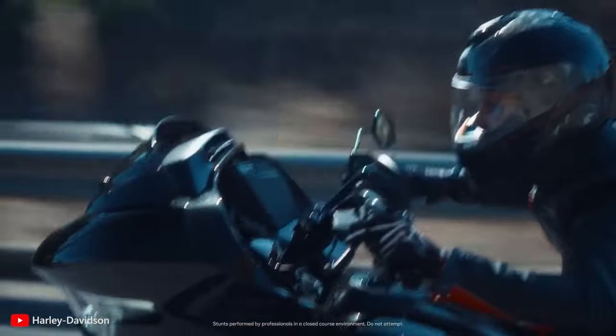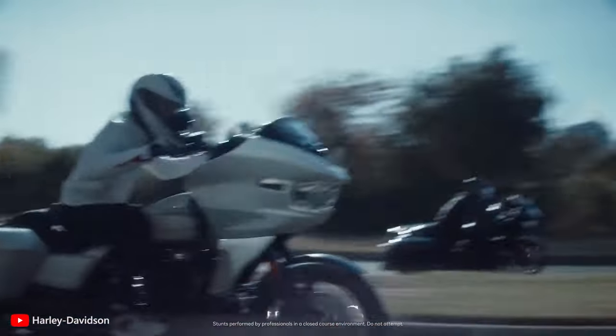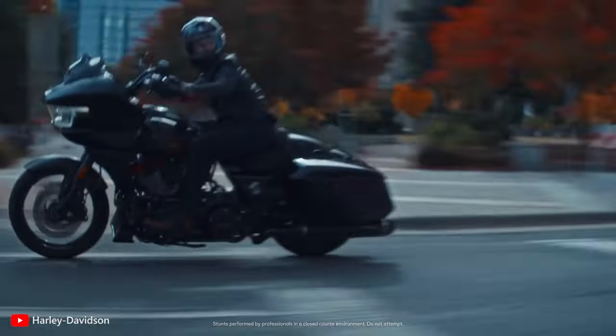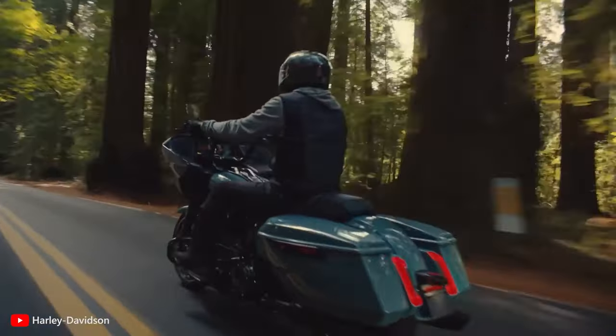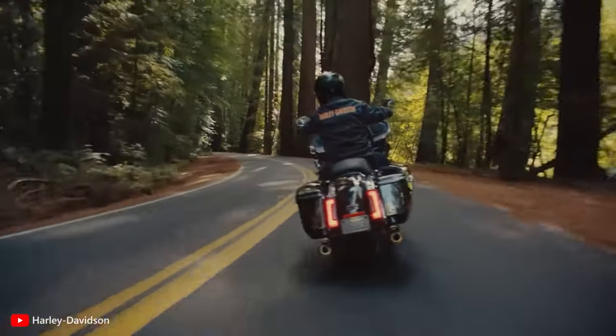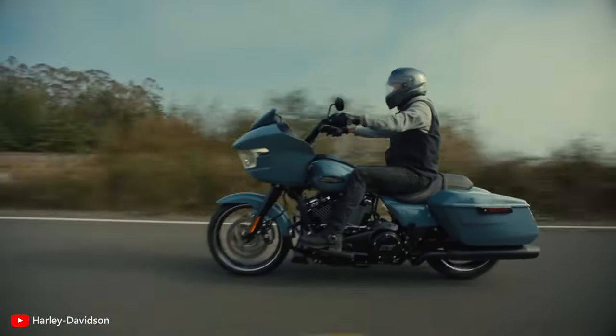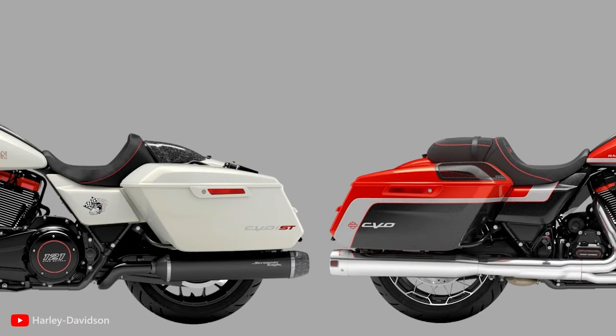Just like the design, Harley-Davidson has ensured the ST feels sportier than its name twin as well. You sit on a new, reshaped saddle, with your hands on a low handlebar and feet on slim and sleek floorboards. In comparison, the non-ST model has a comfort-oriented seat, complete with large floorboards and a tall handlebar for maximum comfort. Also, there's no pillion saddle on the ST.